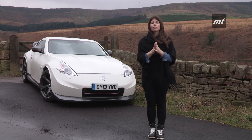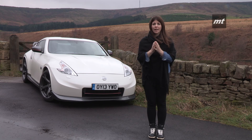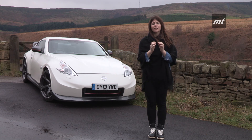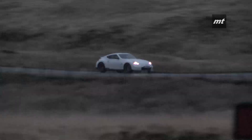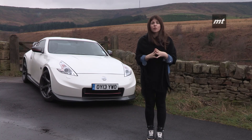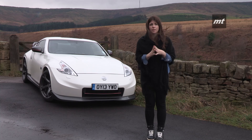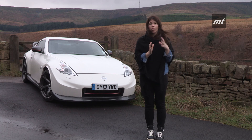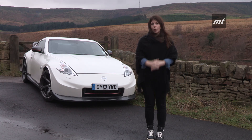Anyone choosing this model is most likely to be interested in its styling, because despite being the performance 370Z model, it doesn't have a massive edge over its considerably cheaper standard version. It's certainly an attention-seeking car and will attract Fast and Furious type fans, but serious driving enthusiasts with this kind of money will opt for the far better BMW Z4 or Porsche Boxster.